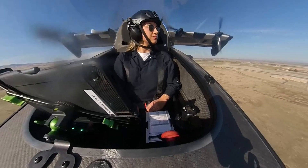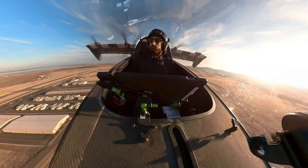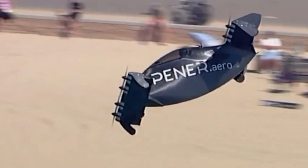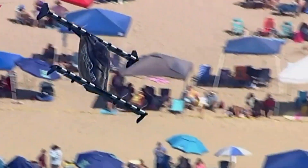With a starting price of $190,000, the entry-level model puts the future of personal air mobility within reach for early adopters looking to escape the traditional limits of land-based travel.